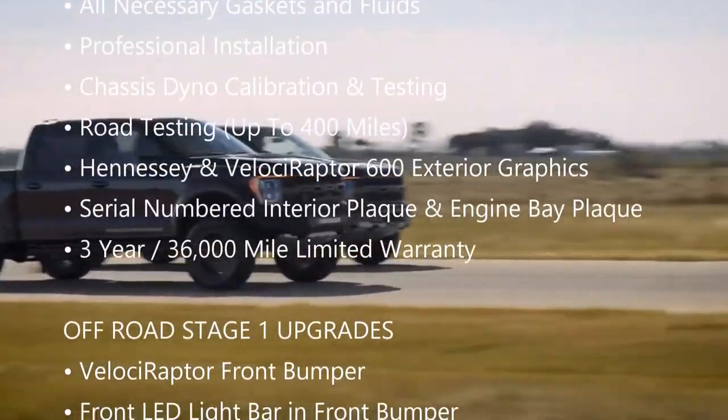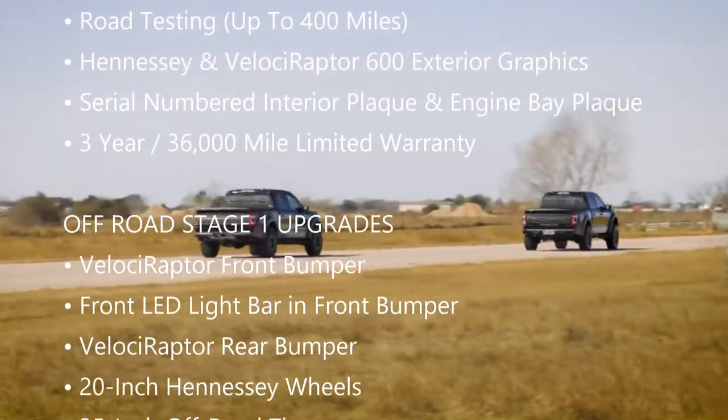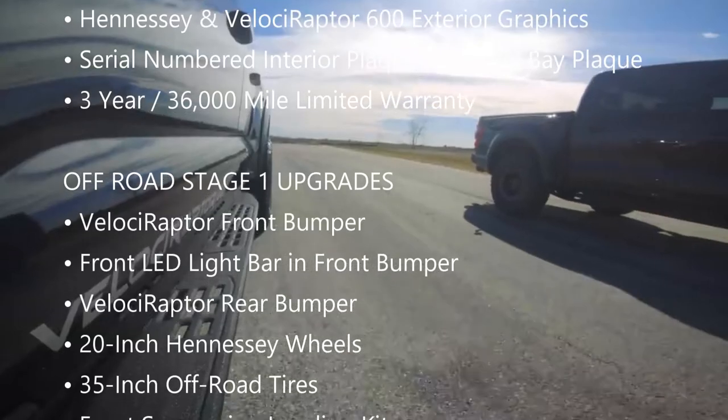Also included are Hennessey and Velociraptor 600 exterior graphics, a serial-numbered interior plaque and engine bay plaque, and a 3-year, 36,000-mile limited warranty.